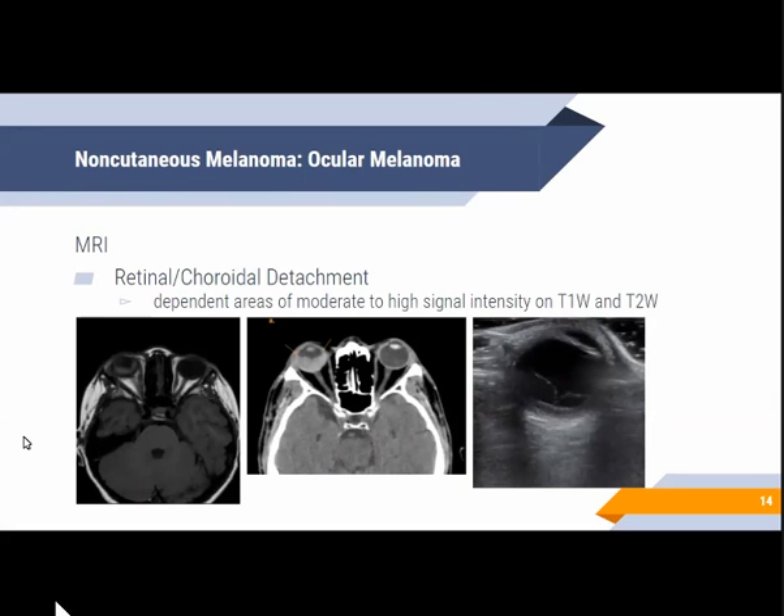A frequent complication associated with not just ocular melanoma but also other choroidal tumors is retinal detachment. The most commonly associated subtype with tumors is exudative detachment, which usually appears as dependent areas of moderate to high signal intensity on T1 and T2. Hemorrhagic subretinal fluid may also be seen, which may alter the signals.